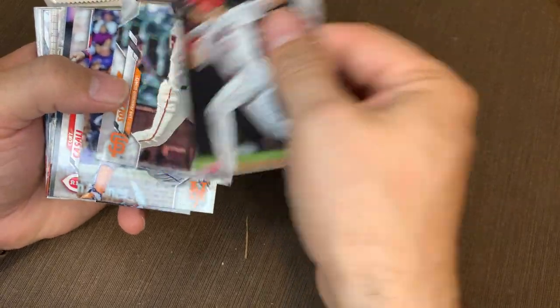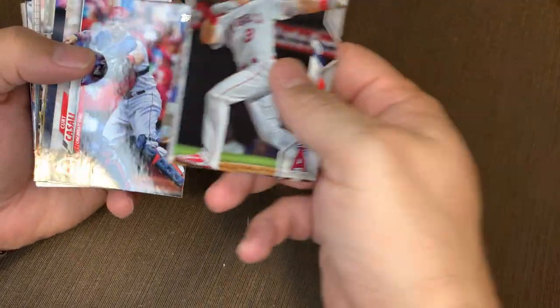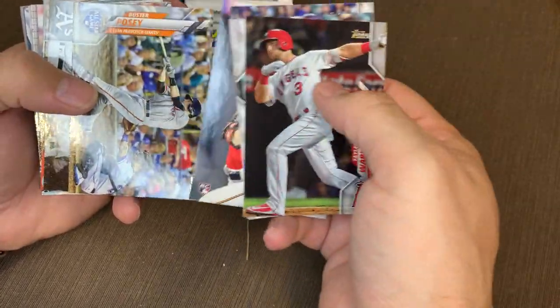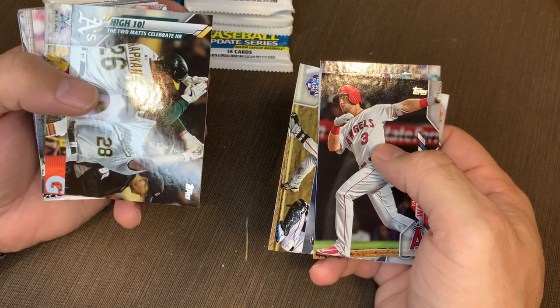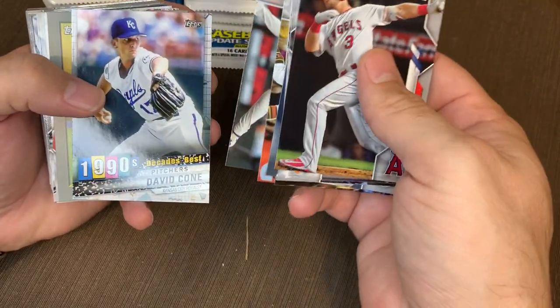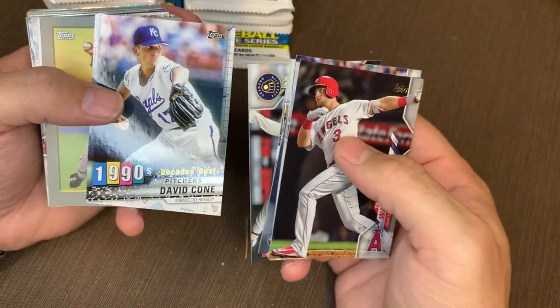So we got Taylor Ward, Donovan Solano — I think we pulled most of these cards yesterday — Kurt Casselli, Cody Stashek, Buster Posey — don't bust the move, bust the Posey — the two Mats celebrate: Chapman and Olsen, Giancarlo, Brett Anderson. Picture of the decade. David Cohn. There's that Royals blue — love that.